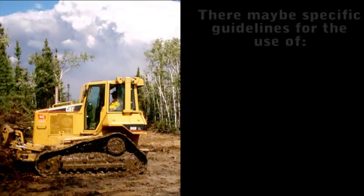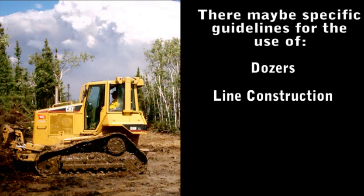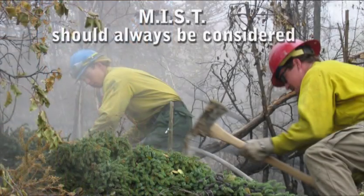Remember, jurisdictional agencies may have specific guidelines about standards for dozers, line construction, rehab, camp locations, and wildlife management. It is important to realize this as you work for different agencies. MIST should always be considered.